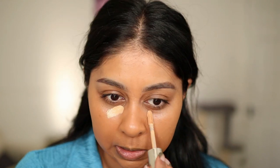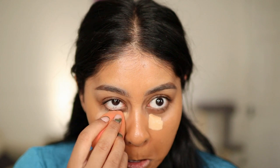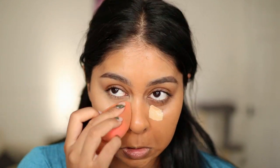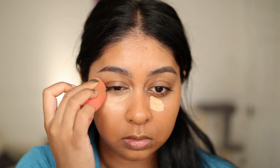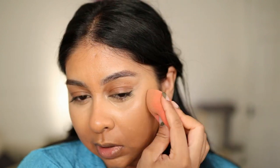I chose this concealer and I'm not sure if it's going to work, but we'll see. I've got a doe-foot applicator. Oh my god, it's so light — this is in the shade Honey. I can't always get the shade on point, but this concealer is blending really nicely and it's not going ashy. I'm just going to put a little bit everywhere to kind of fix this oranginess.